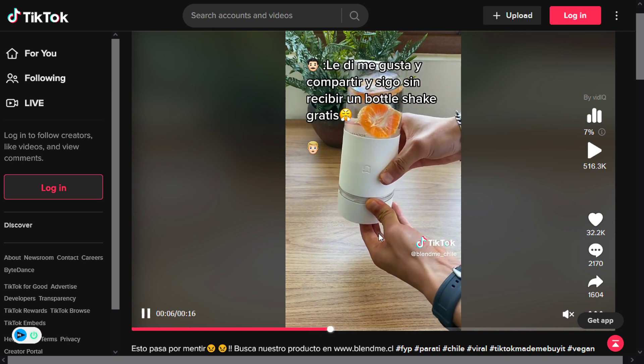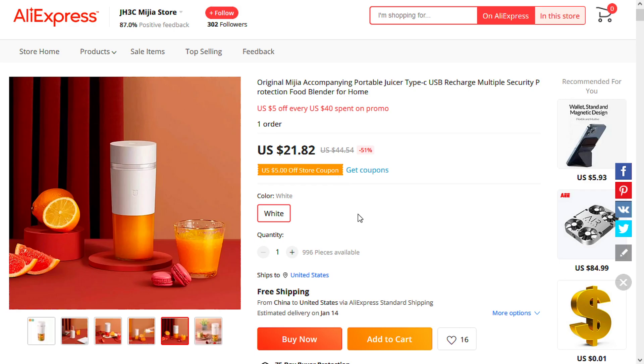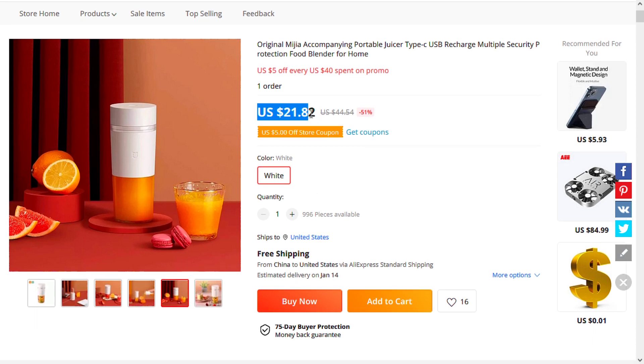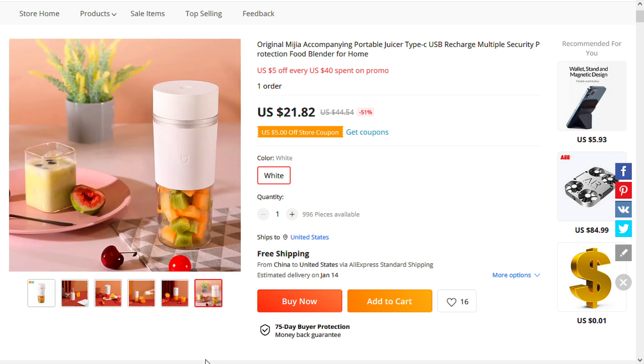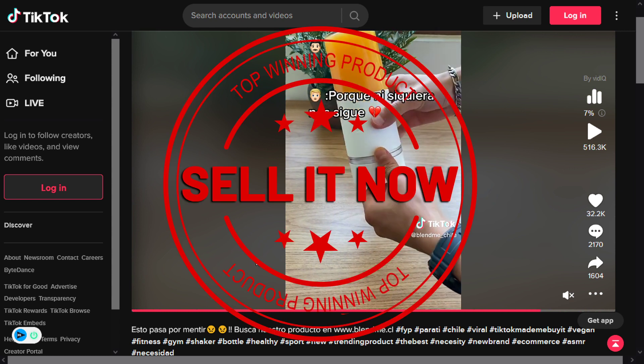The selling price of the portable mini food blender is just under $38, whereas the product cost is only $21.82. Shipping is completely free, so you're looking at a very good profit margin of $16.17. Sell this now.